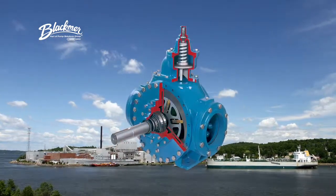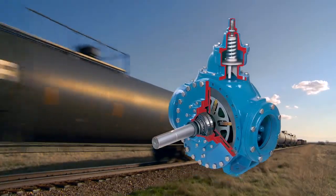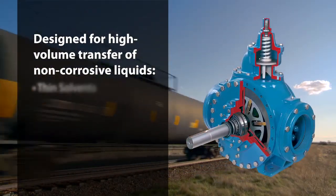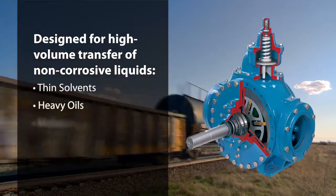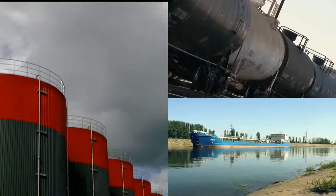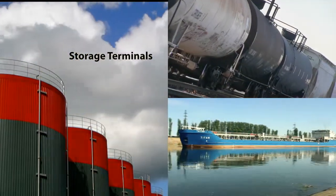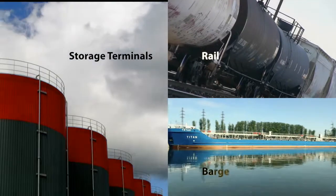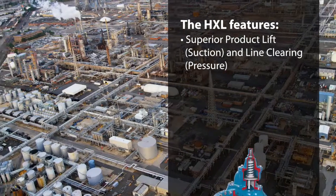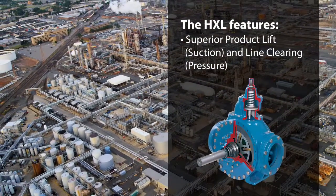The Blackmer HXL sliding vane pump is designed for high volume transfer of non-corrosive liquids, ranging in viscosity from thin solvents and heavy oils to molasses and bitumen. The HXL is designed for liquid transfer in storage terminals, as well as rail and barge loading and unloading. The dependable HXL pump provides strong suction lift and excellent self-priming capabilities.